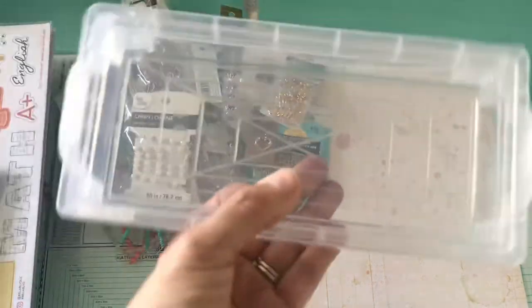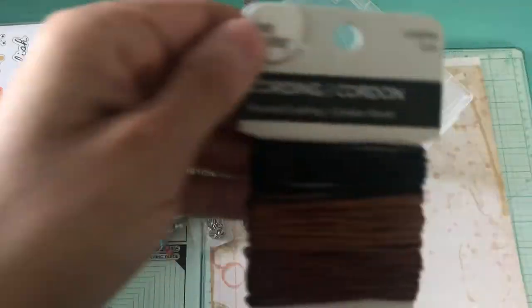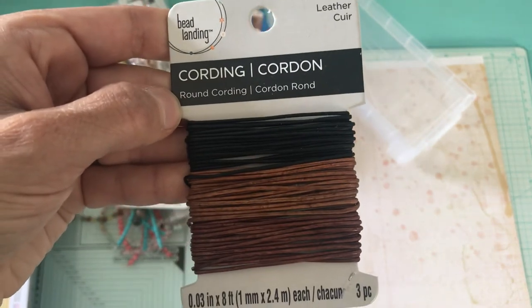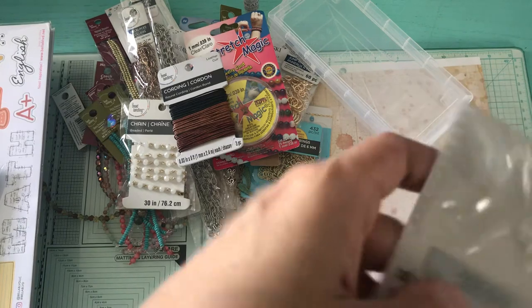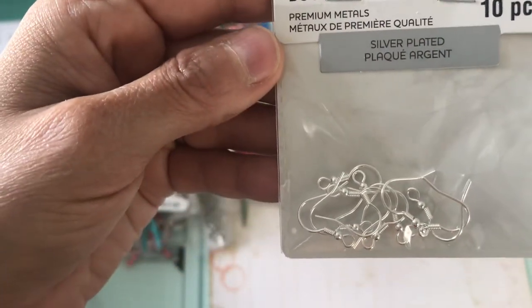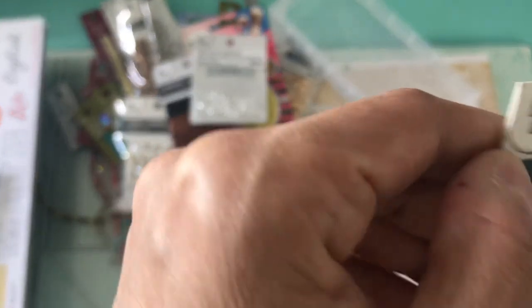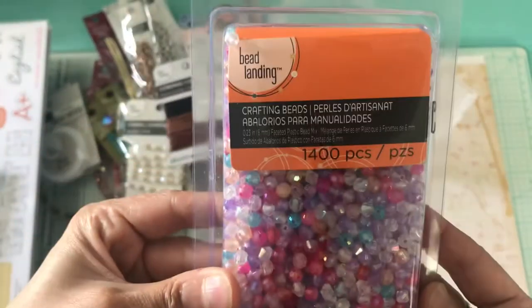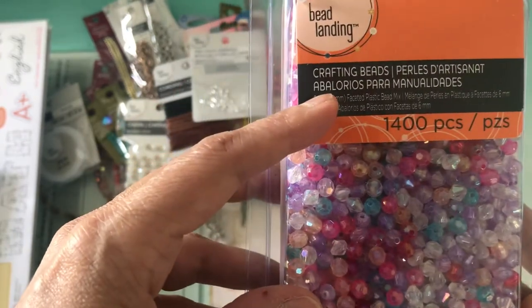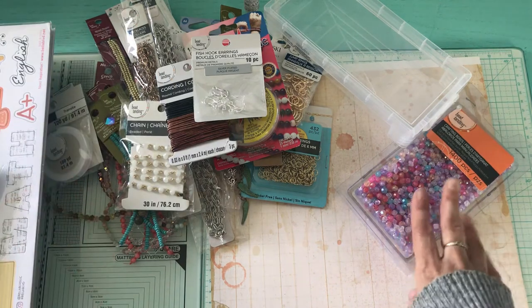And then I picked up another case. I picked up again this Stretch Magic to make more bracelets. I picked up this Bead Landing leather string — it's 3 different colors. And I picked up these fish hook earrings, silver plated. And I picked up the transit yard string to string up some beads, it's 100 yards. And lastly from Bead Landing there are 1,400 pieces of faceted beads. And that is it for my Michaels and Tuesday Morning haul.